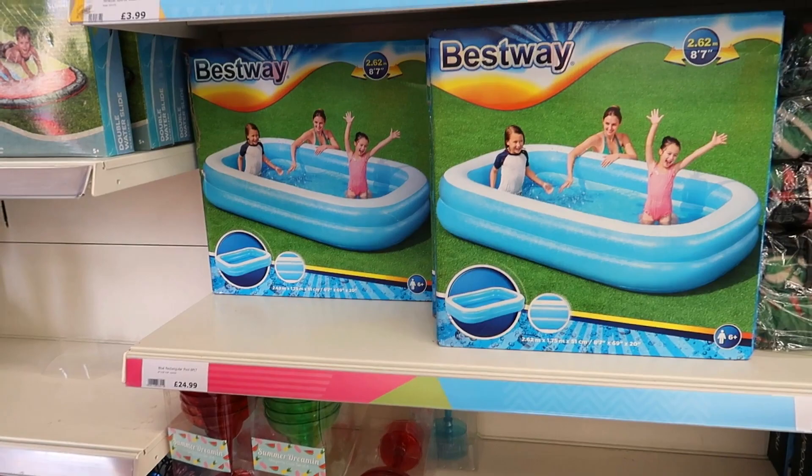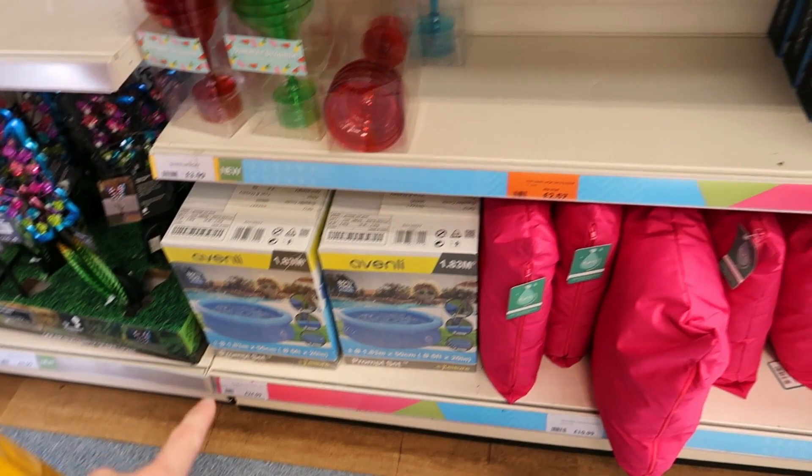Hi everybody, welcome back to my channel — if you're new here, welcome! My name is Syvonne and for today's video I'm going to be doing a 'What's New in The Range for June 2022.' I did forget to film an intro so this is why I'm doing it now and I'm outside squinting. If you want to see what's new in The Range, just keep watching.